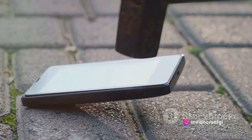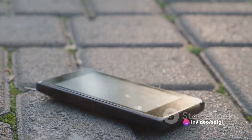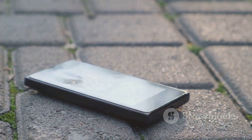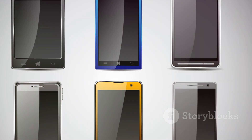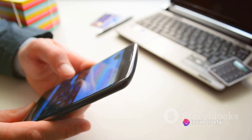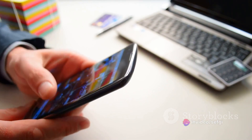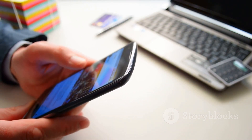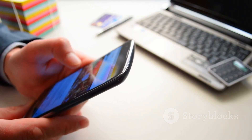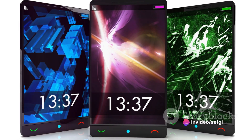And let's not forget about durability. A sealed body means fewer parts that can break or come loose — a sturdier, more robust device that can withstand the rigors of daily use. So for a sleeker design, the removable battery had to go. The sacrifice was made in the name of aesthetics, user experience, and durability. And while it may have been a tough pill to swallow for some, it's hard to argue with the results. Today's smartphones are a testament to the power of design and the relentless pursuit of perfection.